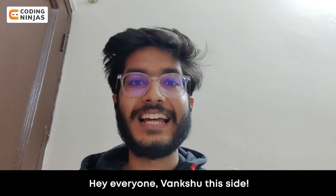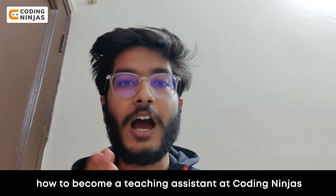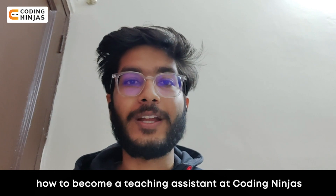Hey everyone, I am Siddhis Saeed. So in this video, I'll be talking about how to become a teaching assistant at Coding Ninjas.